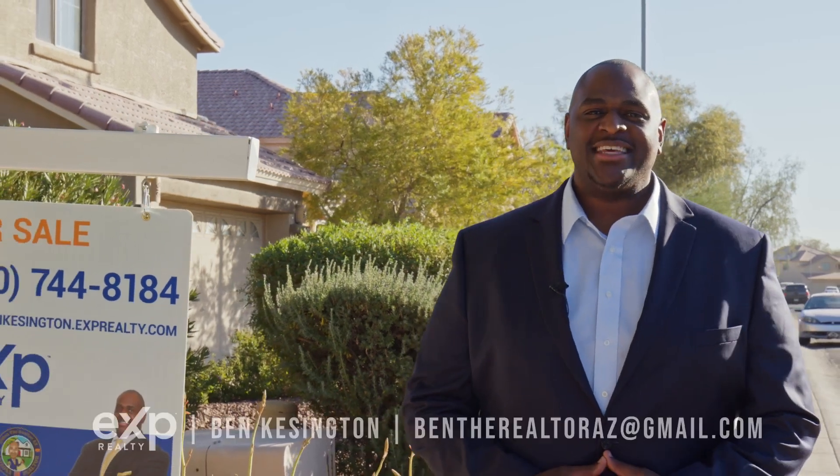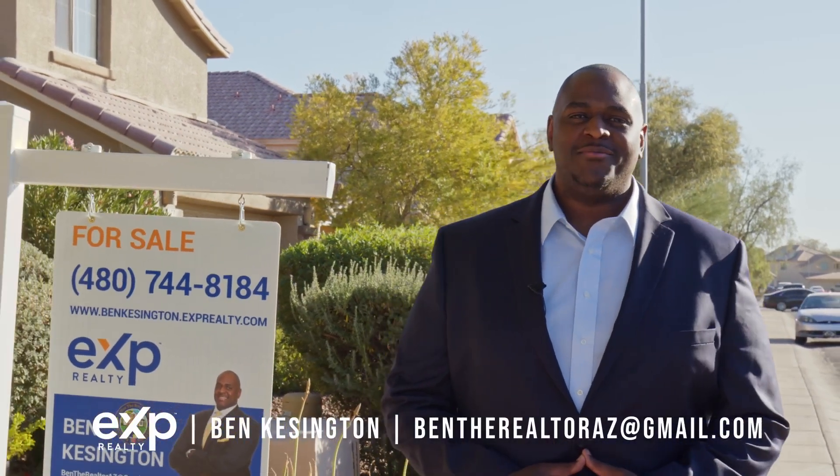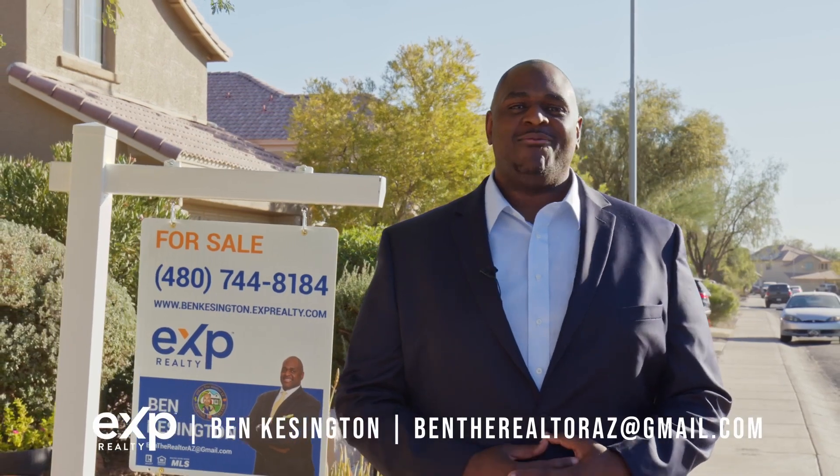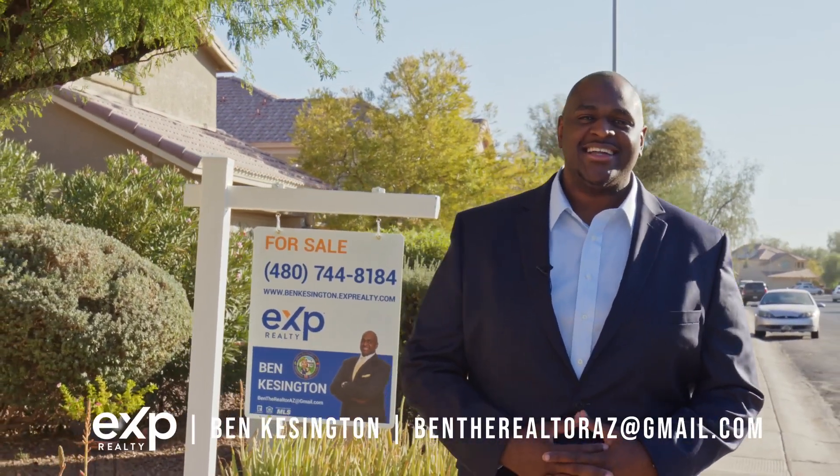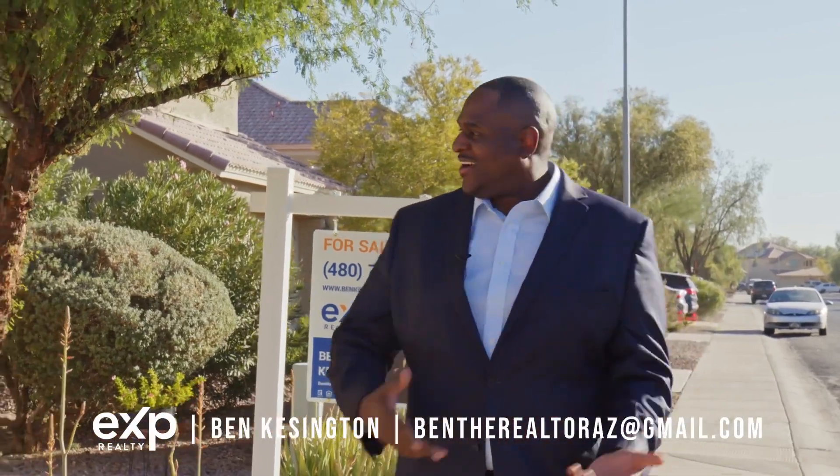Hi, I'm Ben Kesington with EXP Realty, and welcome to my new listing at 1774 North Desert Willow in Casa Grande, Arizona. Come check it out.